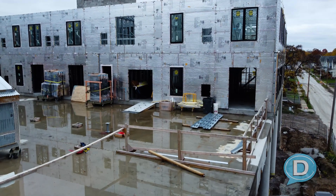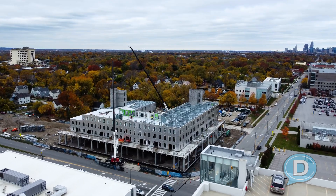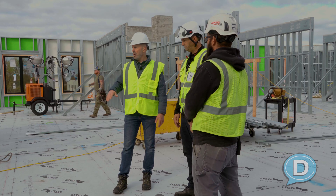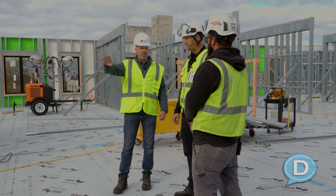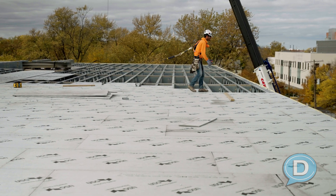How high can we go with this structure the way it's being built right now? As high as you want to build — we can do it. Now up here we can also see everybody is roped off on the side where the exterior panels aren't on yet. All the guys are wearing harnesses while they're still laying up this floor so the exterior wall panels can go on.